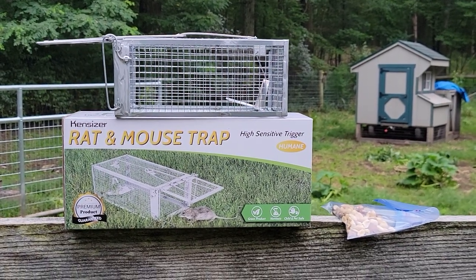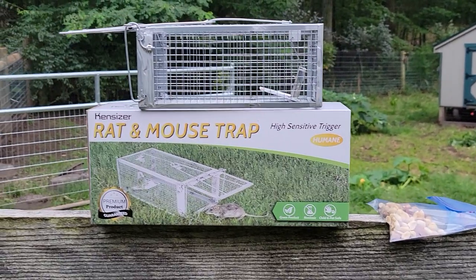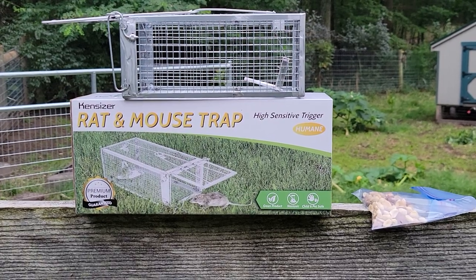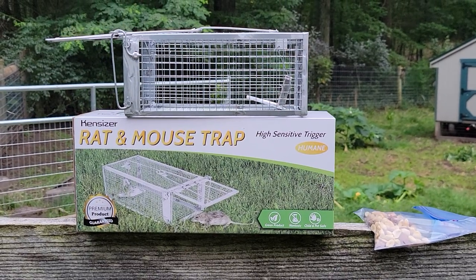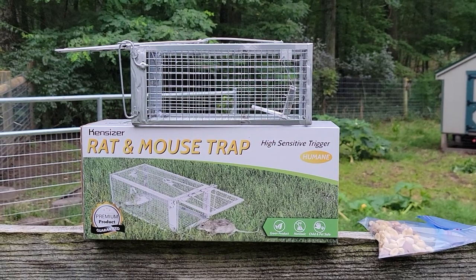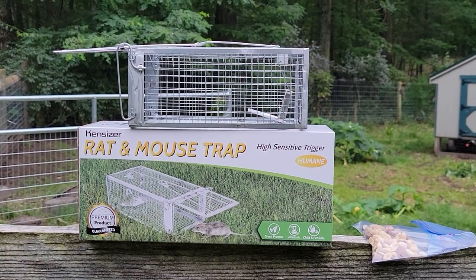Hey everyone, I found these rat and mouse traps — they're humane. I don't want to torture any animal, but we have been seeing a problem with mice, and for the first time ever I've seen a rat in the wild. We've noticed that some mice have been getting into our chicken coops.